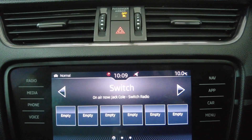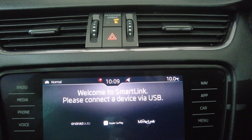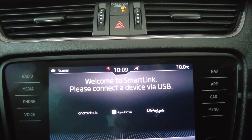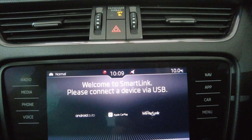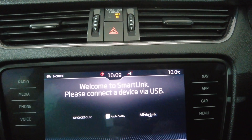Moving up into your digital display with DAB radio. You've also got the option to connect via Android Auto, Apple CarPlay and MirrorLink — some great options there. You can stream things straight from your phone to this screen, such as Google Maps.